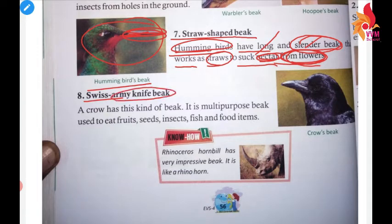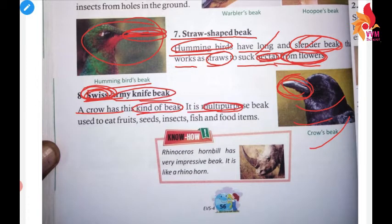Now, the Swiss Army Knife beak — as you can see here, this is the crow's beak. This type of beak is multi-purpose; it can be used for many kinds of work. The Swiss Army Knife beak helps crows eat fruits, seeds, and insects.